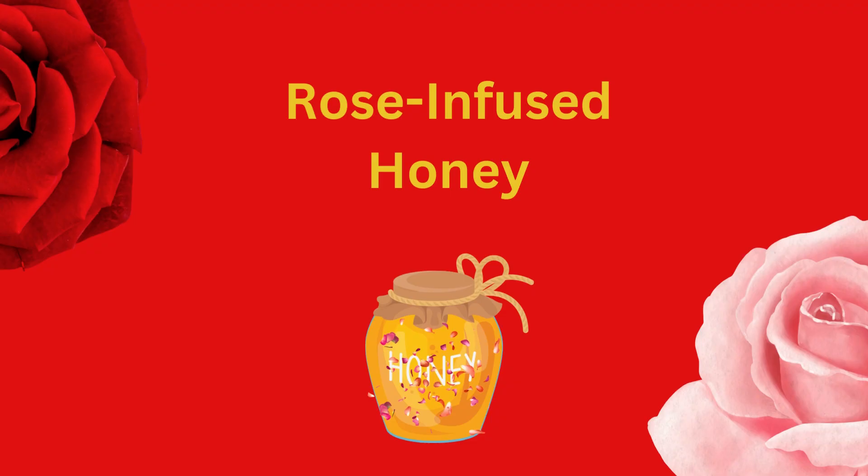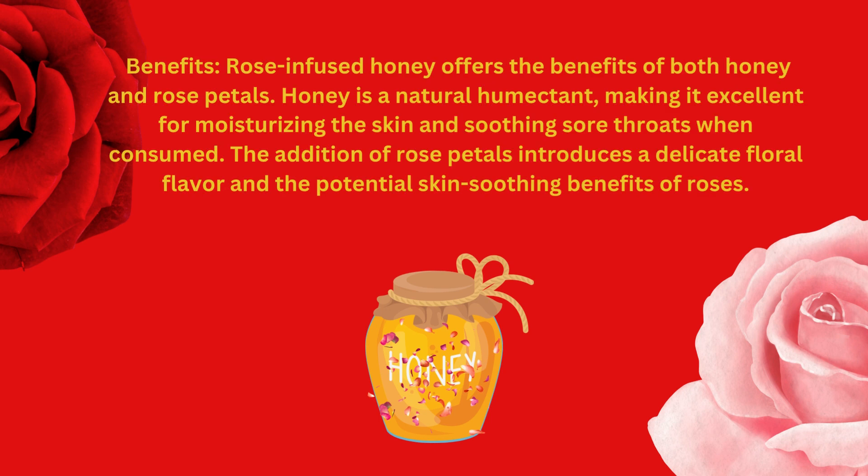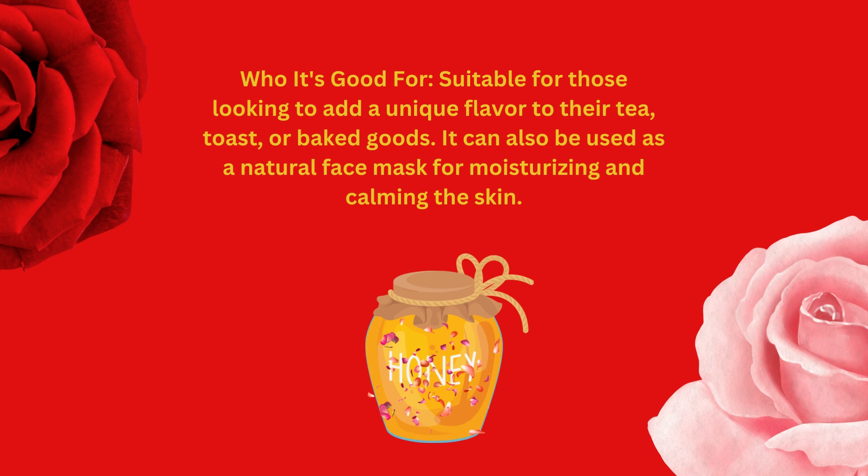Rose-infused honey. Benefits: rose-infused honey offers the benefits of both honey and rose petals. Honey is a natural humectant, making it excellent for moisturizing the skin and soothing sore throats when consumed. The addition of rose petals introduces a delicate floral flavor and potential skin-soothing benefits. Suitable for those looking to add a unique flavor to their tea, toast, or baked goods, and it can also be used as a natural face mask for moisturizing and calming the skin.